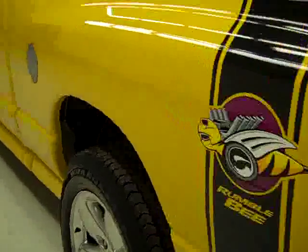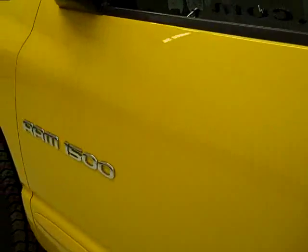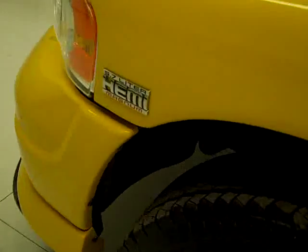Going down this side again — very clean, shiny, reflective paint. I don't see any dents, dings or scratches over here either. It's a very sharp looking truck. The hood looks very good.